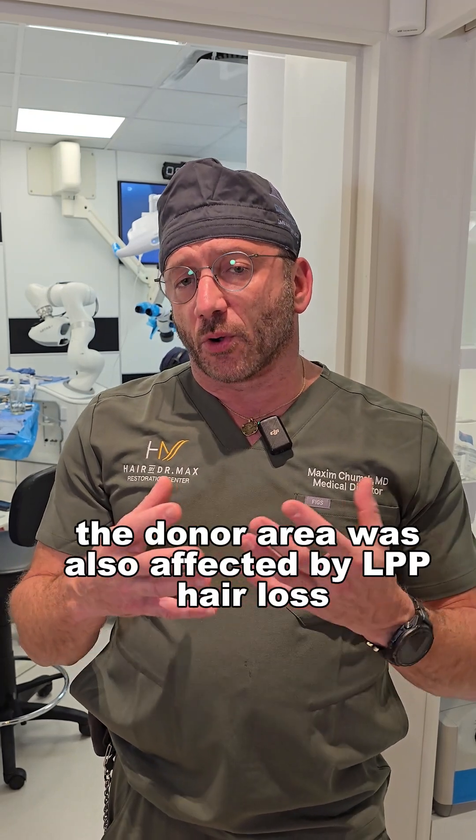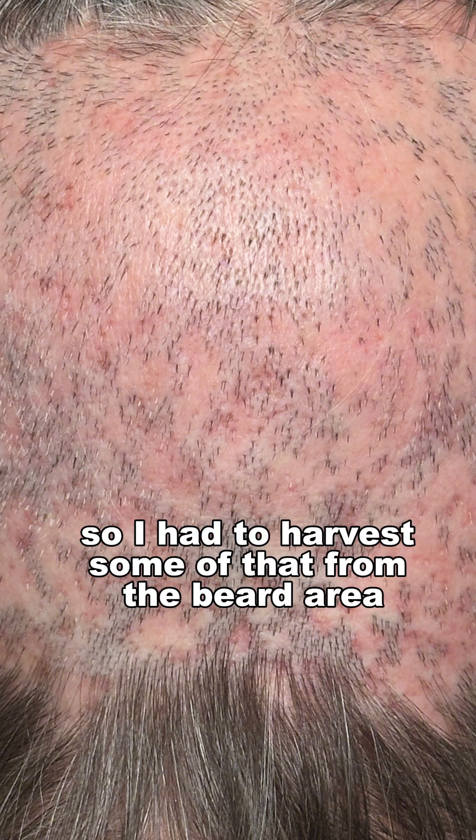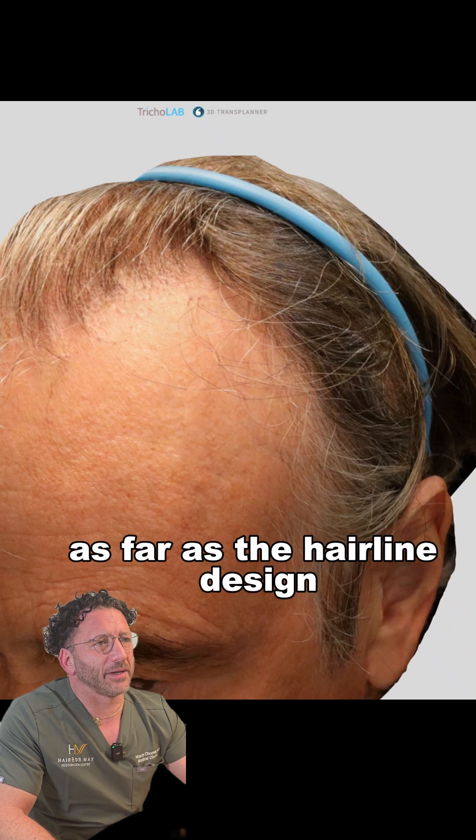The donor area was also affected by LPP hair loss, so I had to harvest some of that from the beard area, harvesting one by one. This is what I came up with as far as the hairline design.